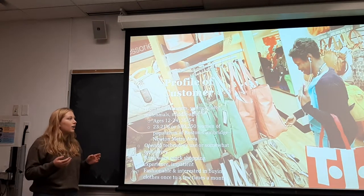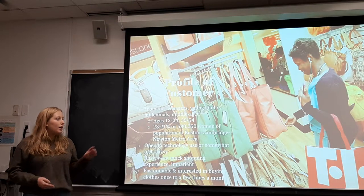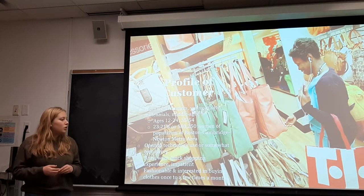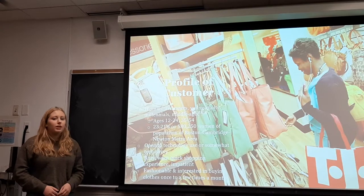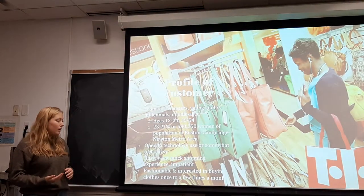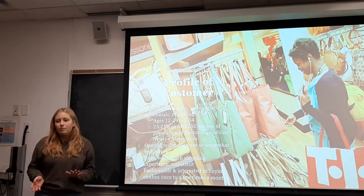The profile of our customer includes female teenagers, young adults, millennials, and middle-aged women in that age group. These two age groups are open to technology use and are somewhat tech-savvy. They're very busy, they want a quick shopping experience, and they're impatient — they don't want to wait in line. They want to get in and out of the store. They're also fashionable and interested in buying clothes once to a few times a month.